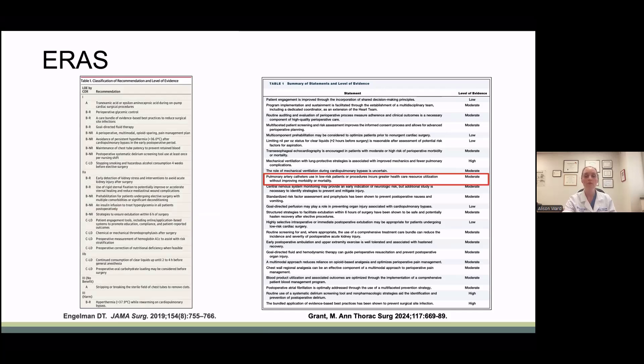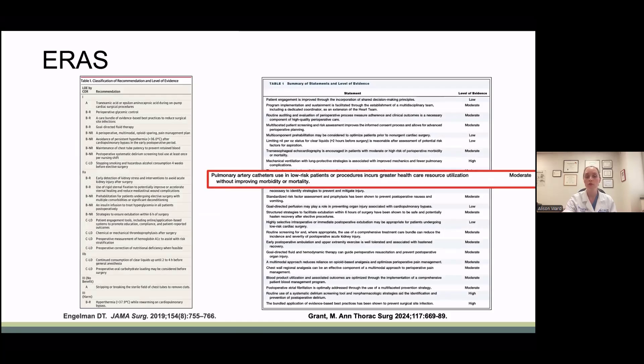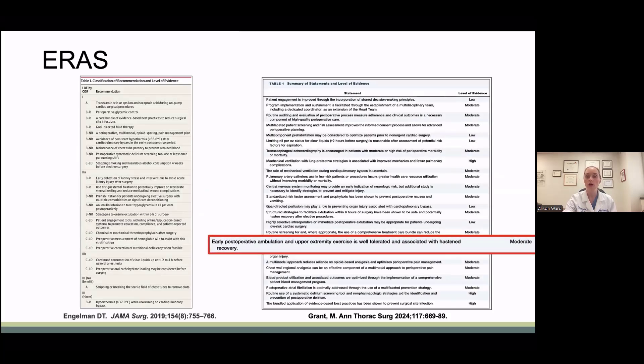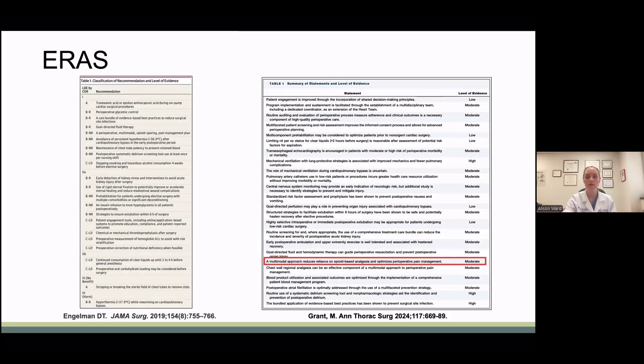In the updated 2024 consensus statement, there's a focus on reducing pulmonary artery catheters, rapid extubation within 6 hours of surgery, or OR extubation in select patients, early postoperative ambulation, and multimodal pain management.